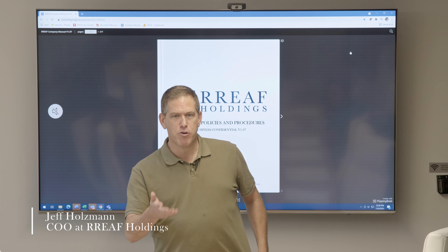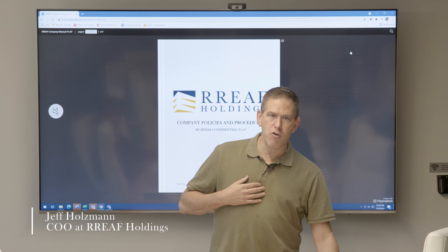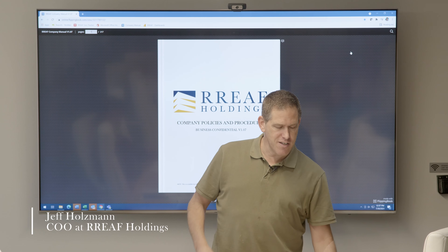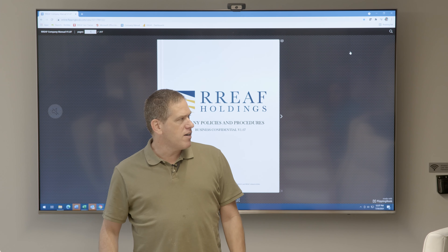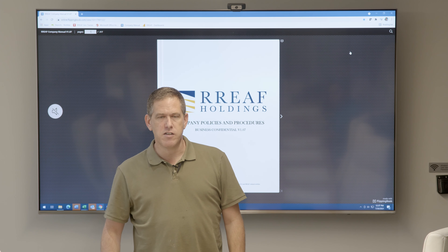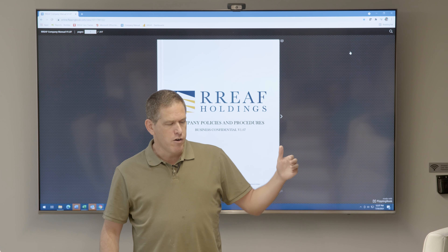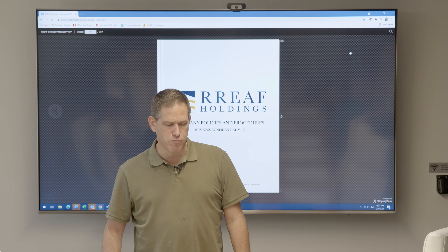Thank you everybody for joining us today in person and on the line for those watching on video. For those who don't know me, I'm Jeff Holzman, the company's chief operating officer. I've been with Reef for a couple of years now. I started my career at Reef with IRM, our subsidiary division on the second floor, and worked my way up to asset management and eventually to this role as COO of the entire group.